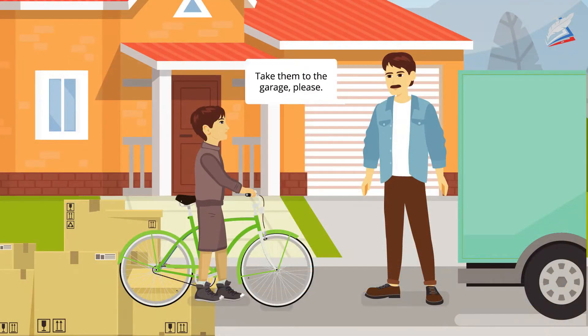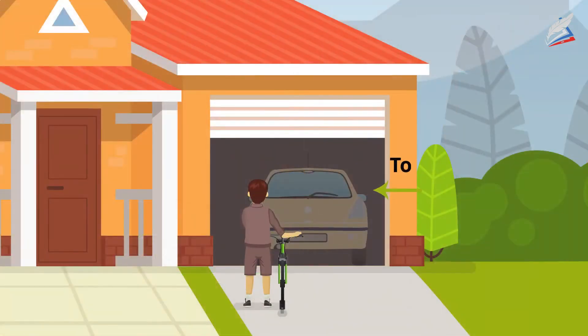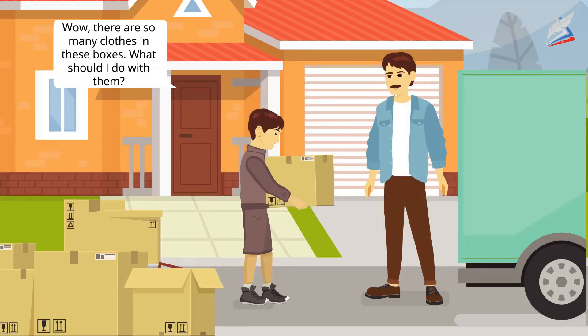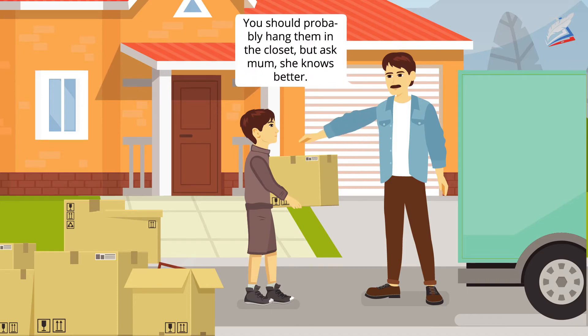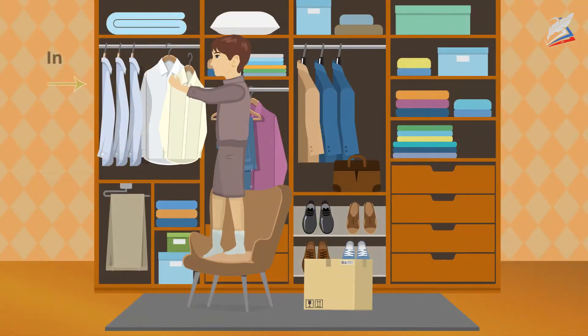What about our bikes? Take them to the garage, please. Wow, there are so many clothes in these boxes. What should I do with them? You should probably hang them in the closet but ask mum. She knows better.